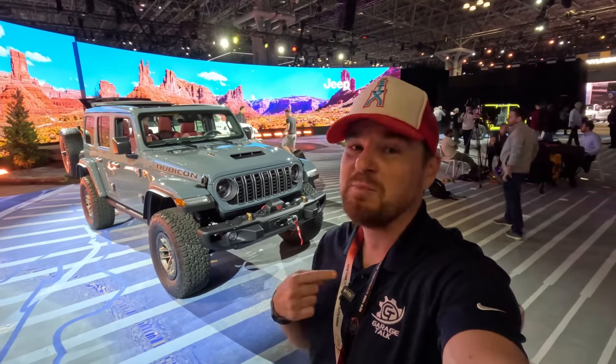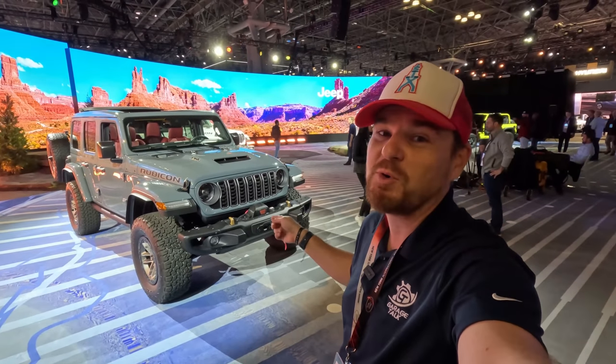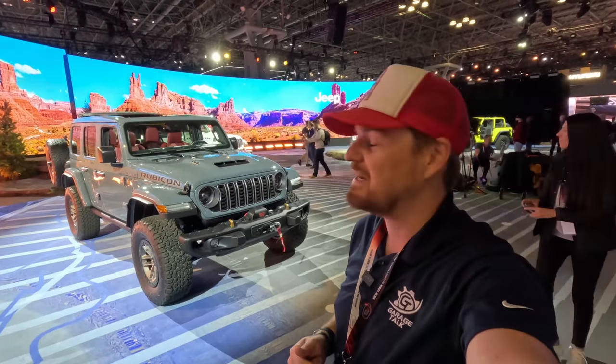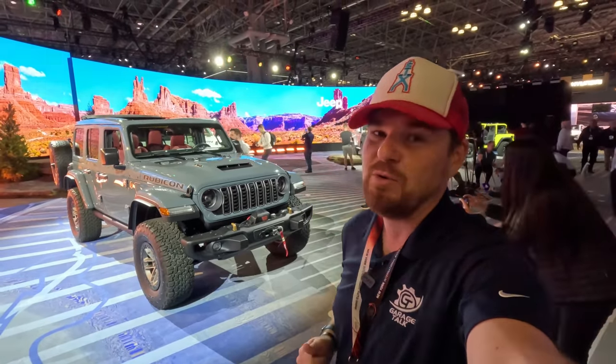Hey Gearheads and welcome to Garage Talk. I'm Cory and that is the brand new 2024 Jeep Wrangler. I'm at the New York International Auto Show and in this video I'm going to take you on a quick tour of what makes the Wrangler new for 2024.